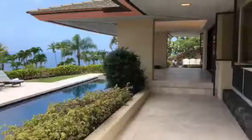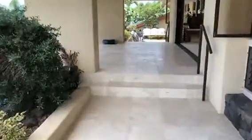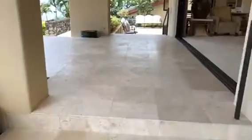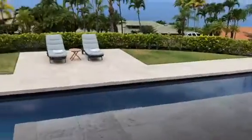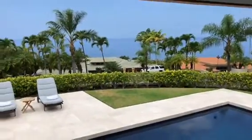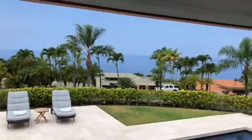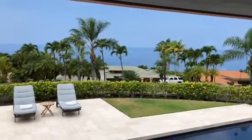And then going back up to the cantilevered lanai where we started. All right, well I hope you've enjoyed this tour and we look forward to more conversations. Talk to you soon — aloha!